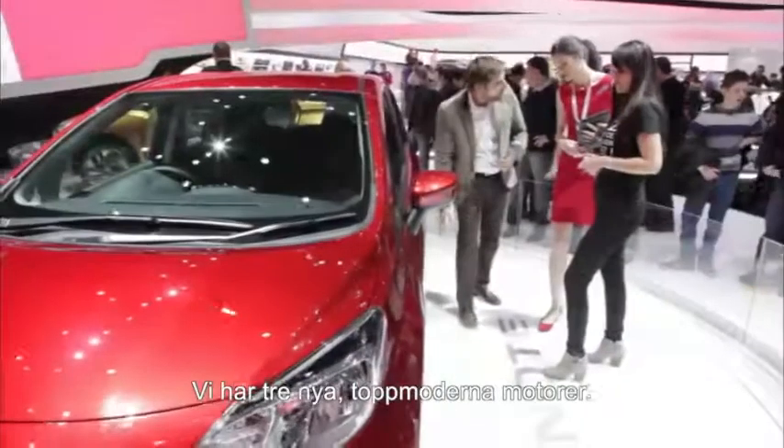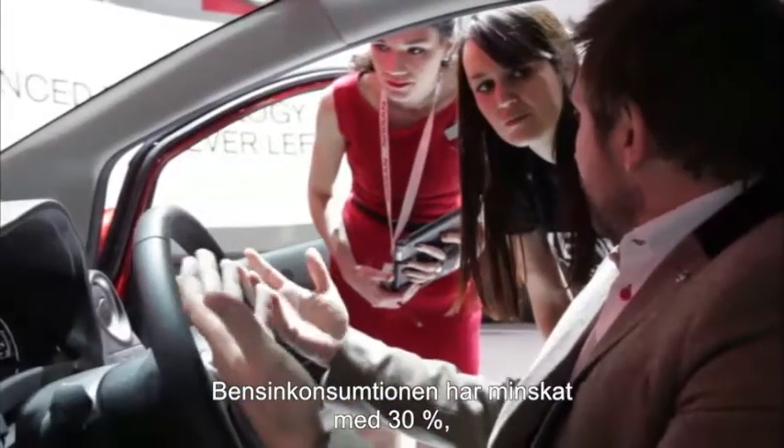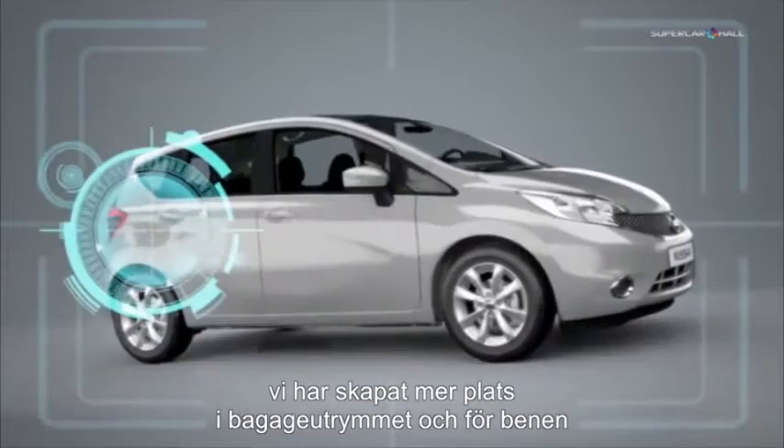Well, it's very easy. Everything is different. It's a brand new car, a brand new chassis with brand new driving dynamics. We introduced three new engines with the latest technology and reduced the fuel consumption by 30%, and we improved the luggage capacity.